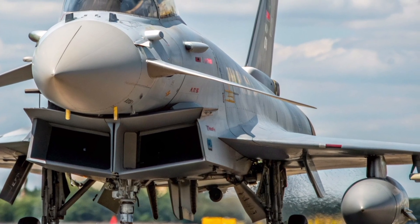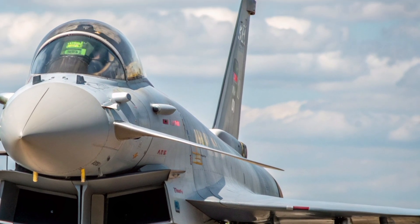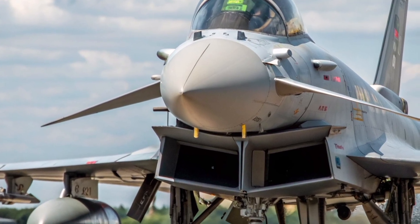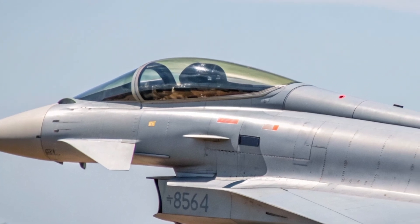As the jet taxis toward the runway, listen to the song of its twin Eurojet EJ-200 turbofan engines. Each one generates nearly 20,000 pounds of thrust, propelling the aircraft to speeds beyond Mach 2. But it isn't just about raw speed — it's about agility.